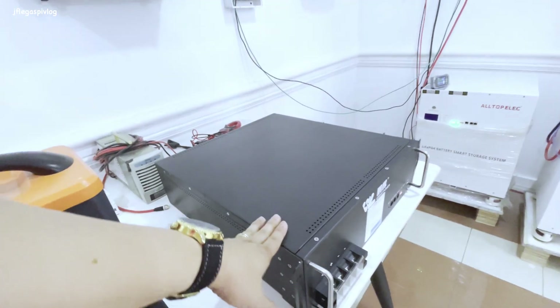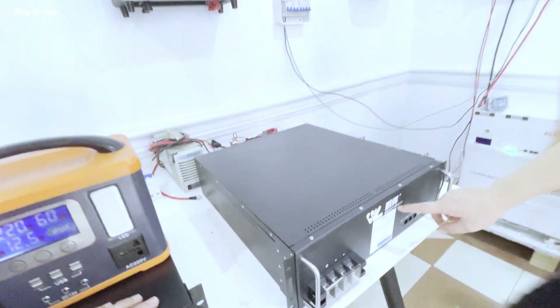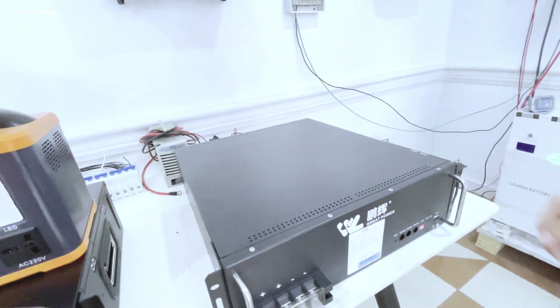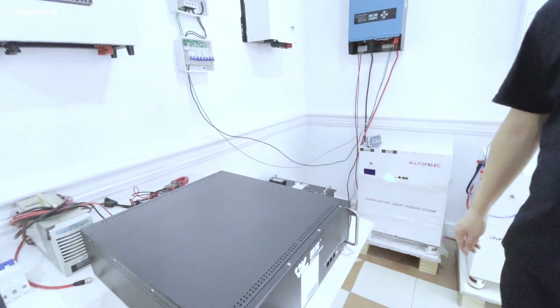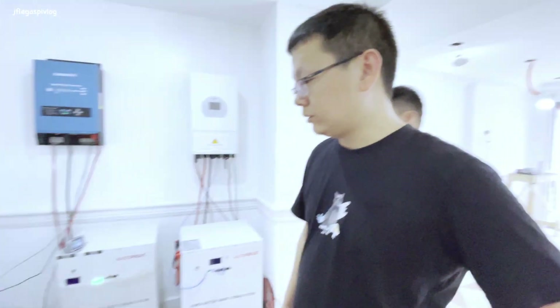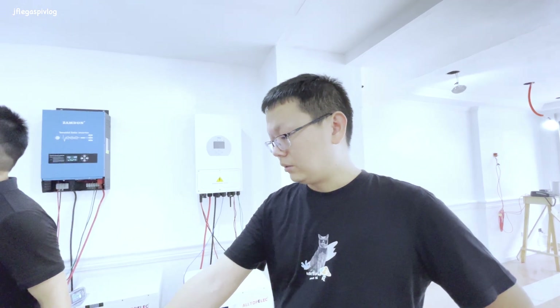This one is a Great Power battery - 5 kilowatt-hour, rack mountable. Three years warranty on this one, priced at 56,000.